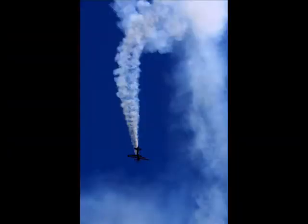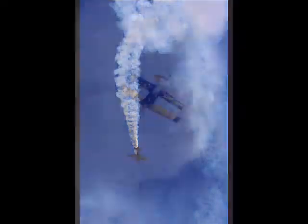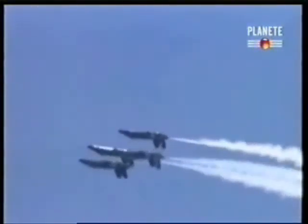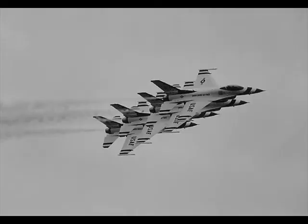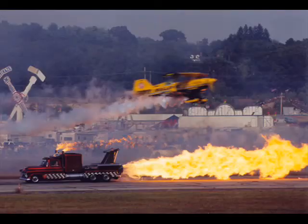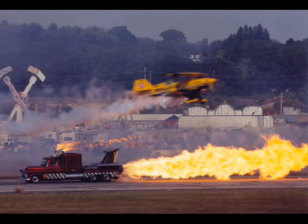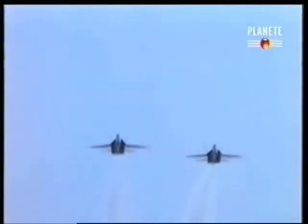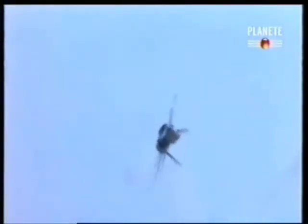Depending on the height of the clouds above the ground, or ceiling, air show performers have the choice of either performing a high show, in which they can pull their planes high into the air and dive at the ground to pick up speed for dazzling maneuvers, or just to show how well they can hold their planes in close formation. Or they can perform a low show, consisting mainly of horizontal passes in front of the crowd. While the low show may not have the flips and rolls of the high show, it's no less thrilling to the air show audience.